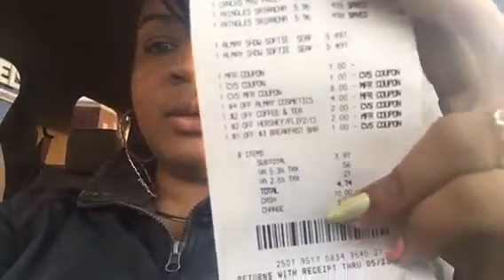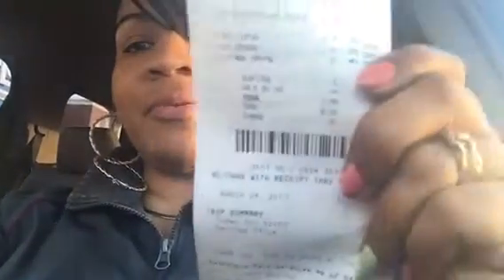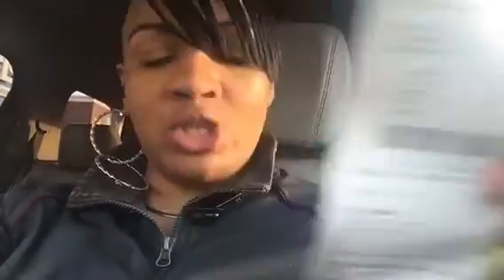Hey everybody, I'm at the end of what's going on. My total in the end — I got the $8 Extra Bucks back, and then my total on the second receipt was a $3.97 subtotal. I was just a dollar over because my total in the beginning was $7.74, so it was $10 and some change, roughly $11.